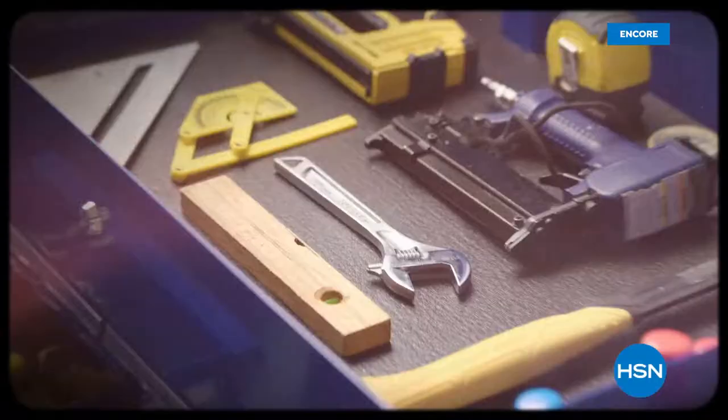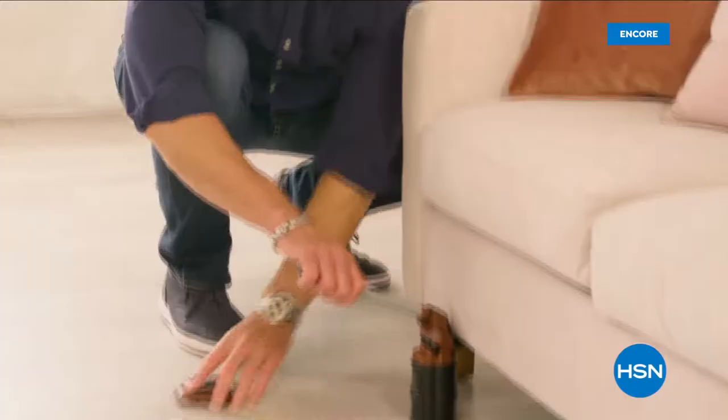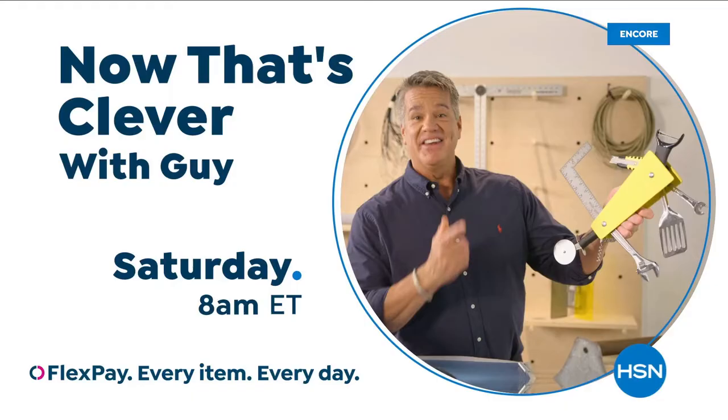I'm on a hunt for the things that make life easier — the products you can't live without. It's all about having the right tool for the right job. Come join me every Saturday to find out what makes me say, Now That's Clever.